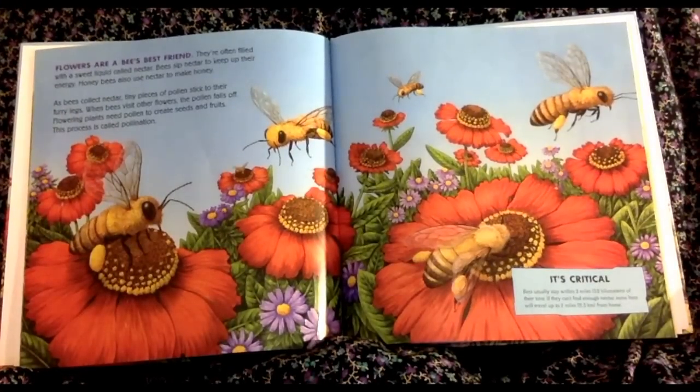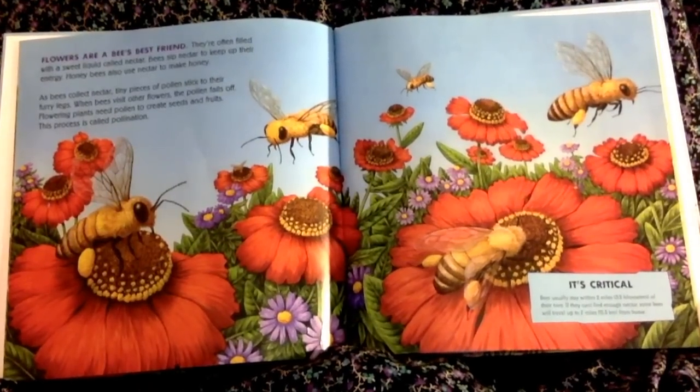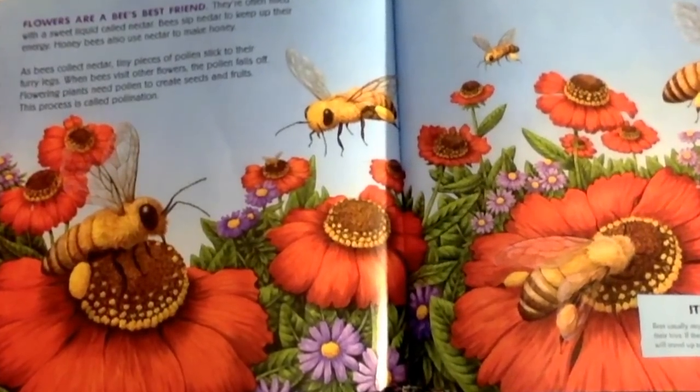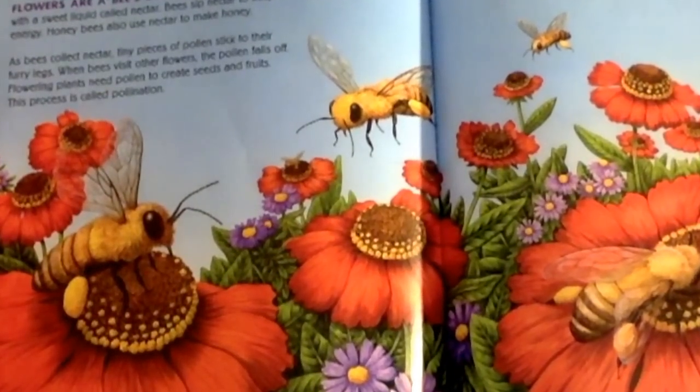Flowers are a bee's best friend. They're often filled with a sweet liquid called nectar. Bees sip nectar to keep up their energy. Honey bees also use nectar to make honey. As bees collect nectar, tiny pieces of pollen stick to their furry legs.